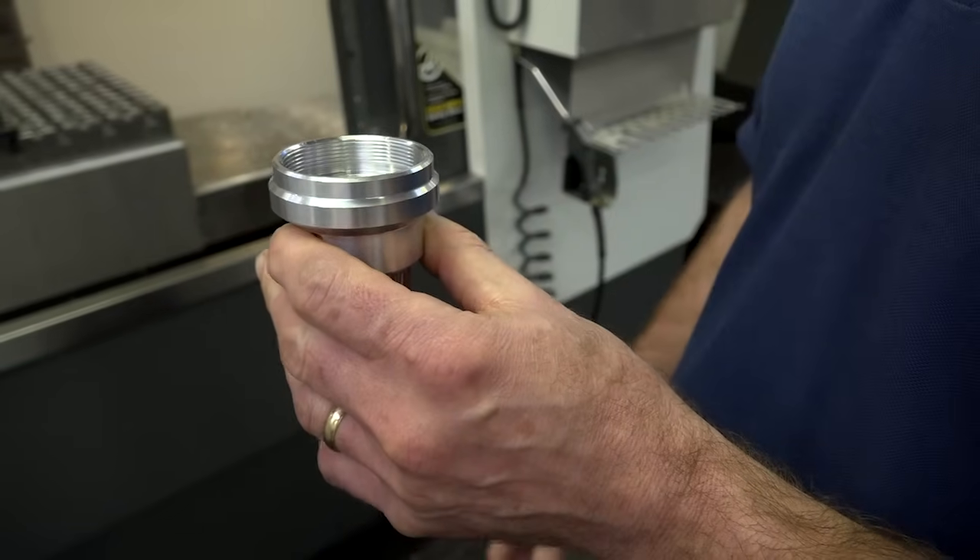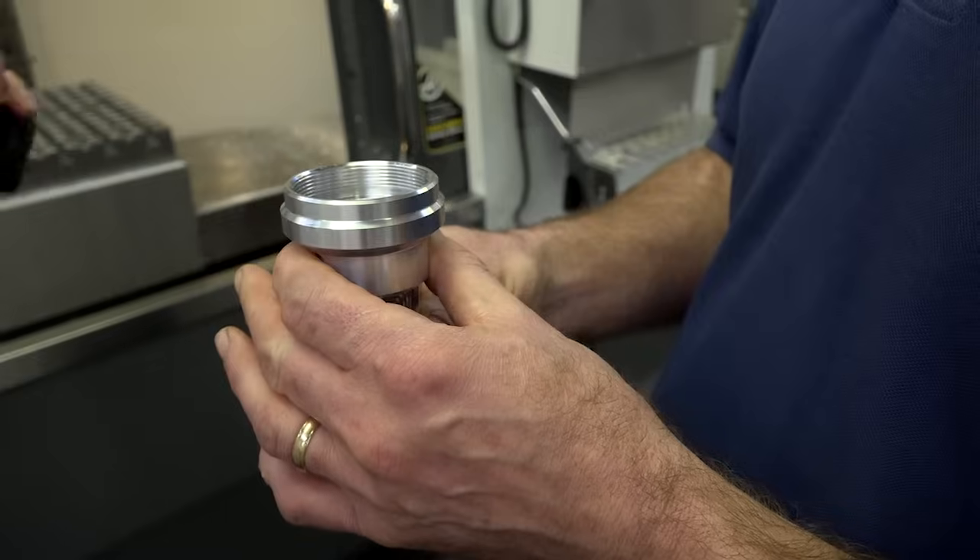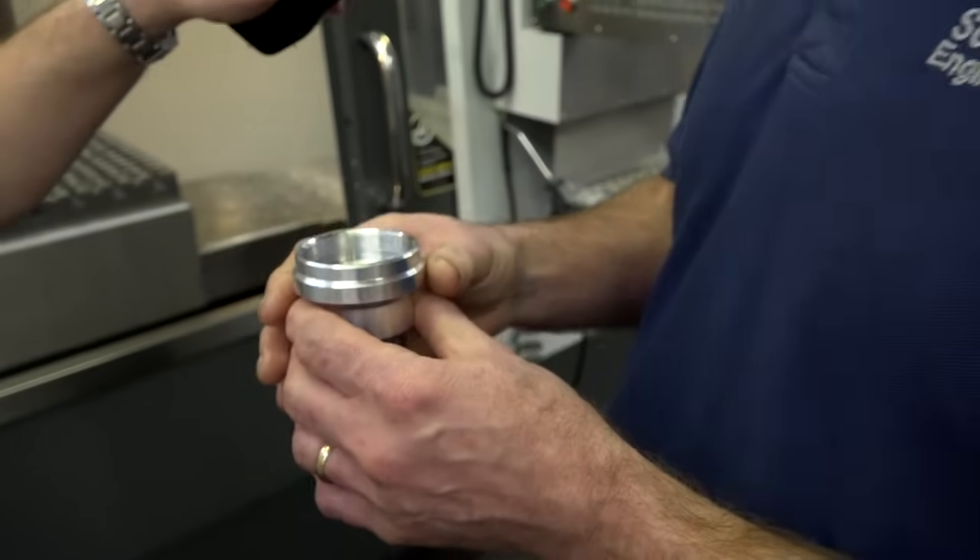So are you using the machine to its optimum speed here? Are you running at 12,000 rpm? Oh yes, definitely on aluminium, yes.